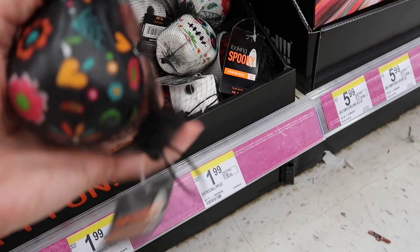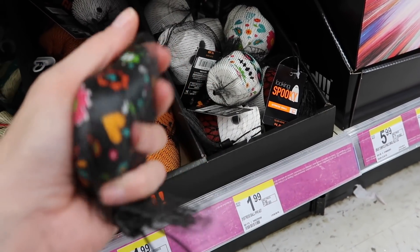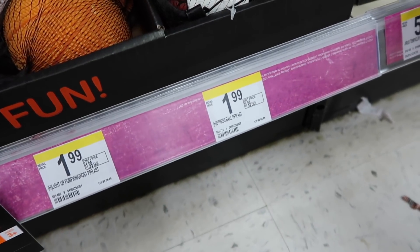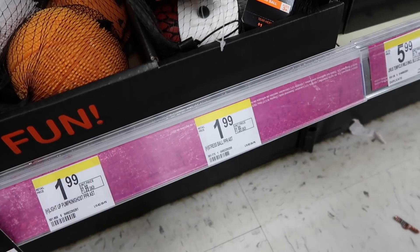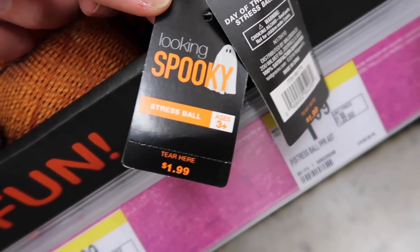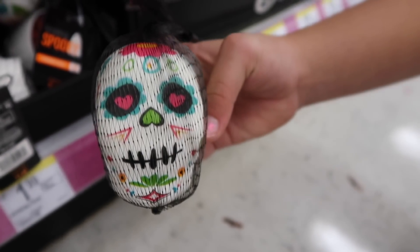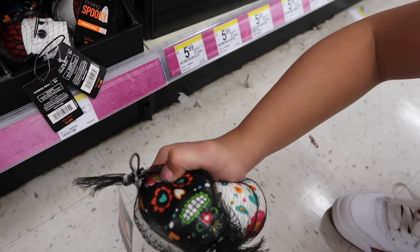We're gonna get a white one too because I don't think Maya has her white one from last year anymore. She doesn't have any skulls. These stress balls are $1.99. It says right here on the tags — they're not the same as last year. Look at this one's mouth. They are different!